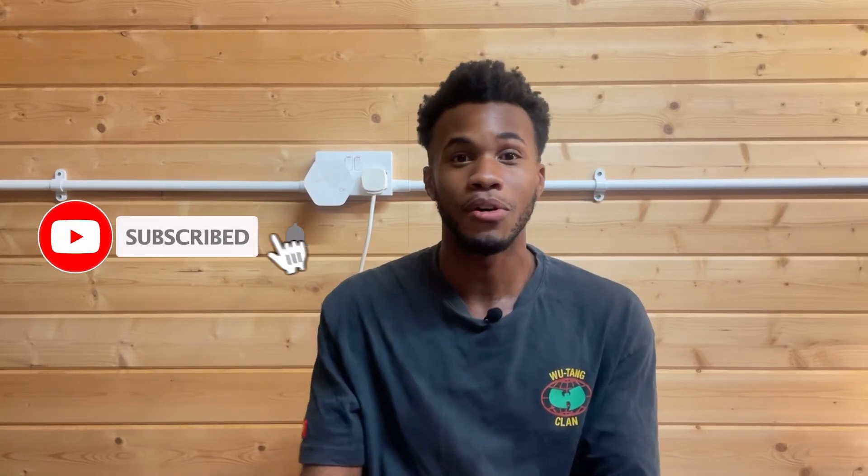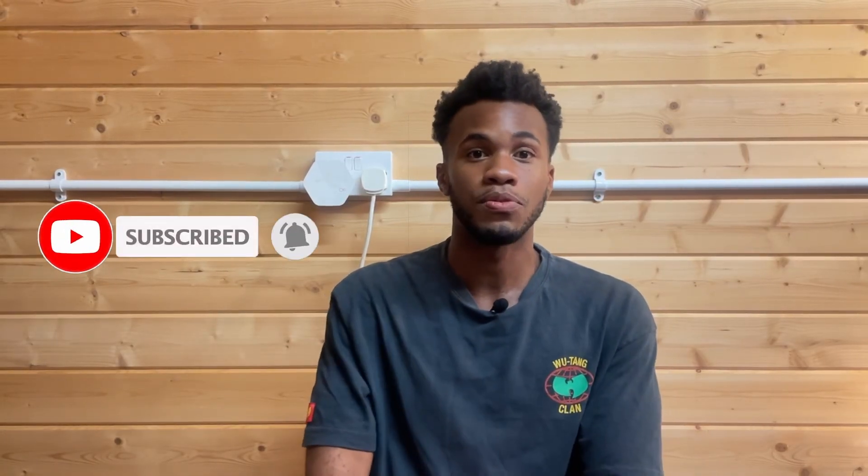That's it for this video. If you enjoyed it or found it useful, please make sure to like, comment, and subscribe. Please stay tuned for more videos coming out later. God bless you all, stay safe, stay hydrated, and peace.